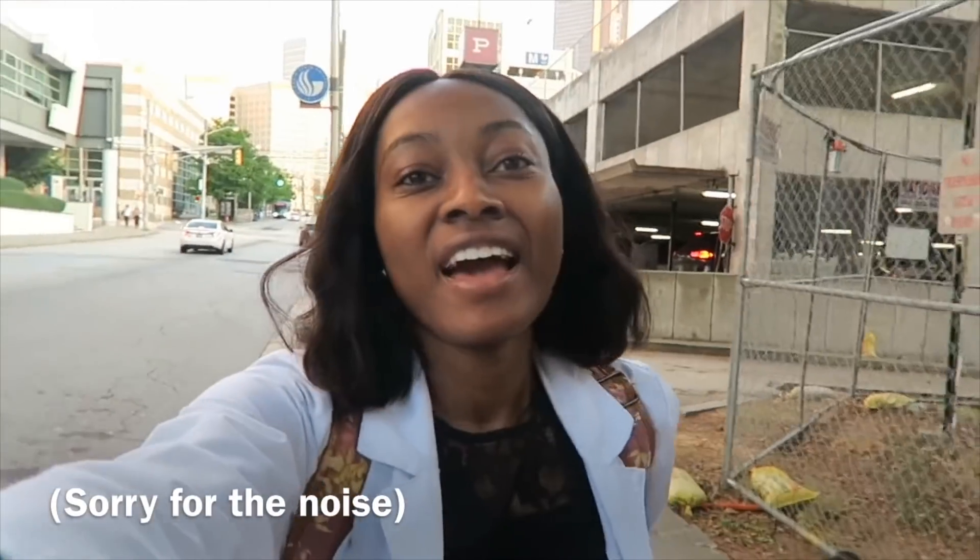Good morning guys, happy Wednesday. I am back at the main hospital for the final four weeks of this rotation, and I am definitely happy to be back.